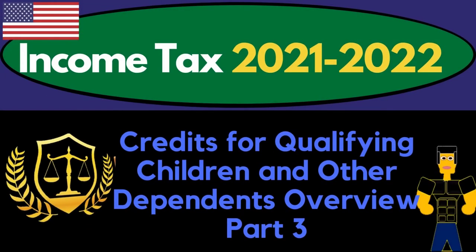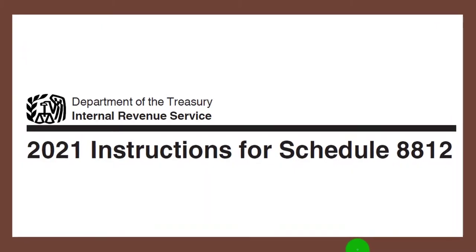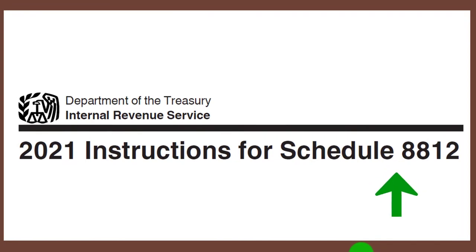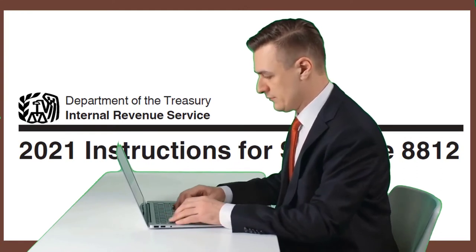Income Tax 2021-2022: Credits for Qualifying Children and Other Dependents Overview Part 3. Get ready to get refunds to the max, diving into Income Tax 2021-2022. Most of this information can be found at the Schedule 8812 Instructions Tax Year 2021 on the IRS website, irs.gov.